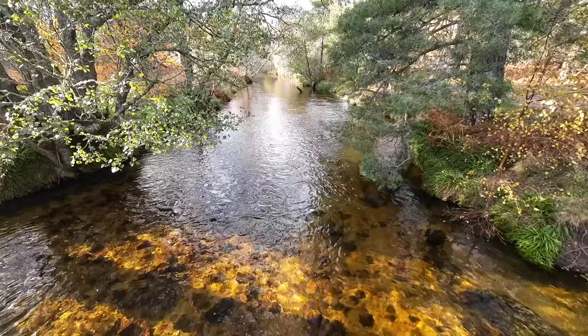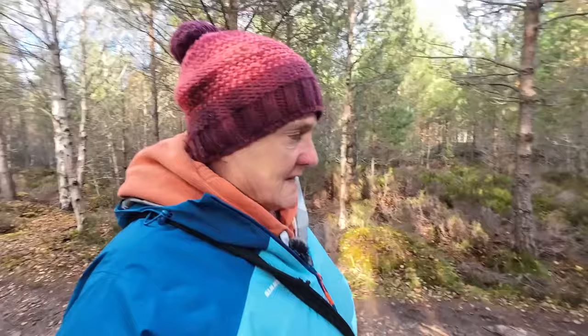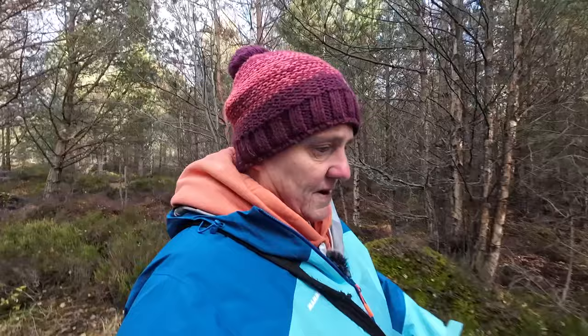Glenmore campsite is on the edge of the loch, and surrounding it are wonderful woodlands. Fudge and I are doing our usual afternoon stroll together. Way up there — the camera's too wide-angle to capture it — there's actually some snow on the peaks, and snow is predicted for tomorrow. This site is managed by the same company that manages Cashel Camping beside Loch Lomond. Both used to be part of the Camping in the Forest chain, administered through the Camping and Caravan Club.